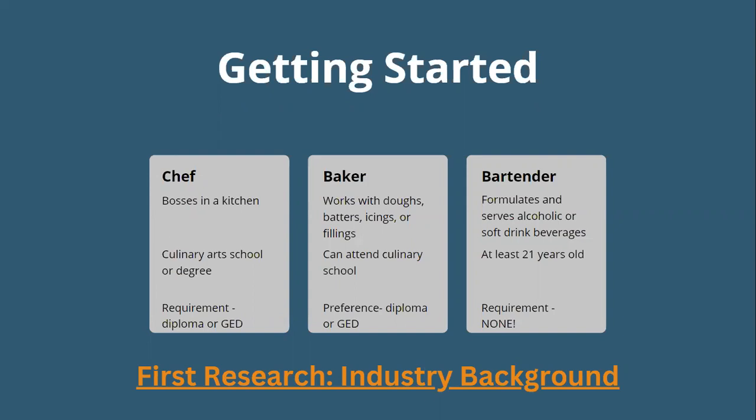The next is a baker — someone who works with doughs, batters, icings, or fillings. You can attend culinary school, and a diploma or GED is preferred. The difference between requirement and preference is that an employer might prefer you have a diploma or GED because there's a lot of math involved with baking. Having that diploma shows the employer you are able to handle things like how many tablespoons are in a fourth of a cup — that kind of proficiency.